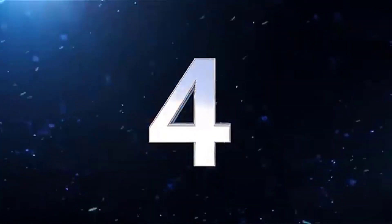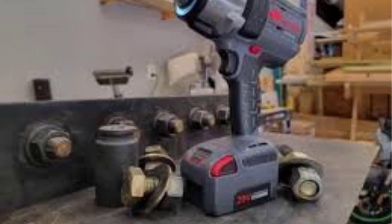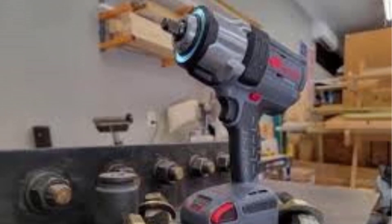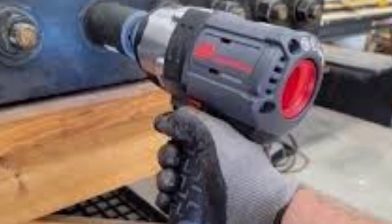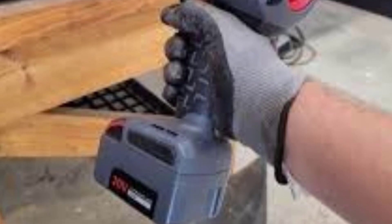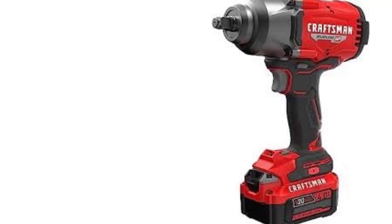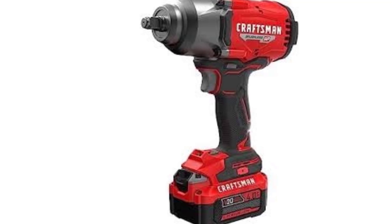Number 4: The Ingersoll Rand half-inch high-torque 20V impact wrench (W7152) is highly regarded for its combination of exceptional power, durability, and professional-grade performance. It's designed for heavy-duty automotive, construction, and industrial use. Key Features. Power: The W7152 delivers up to 1,000 ft-lbs of fastening torque and an impressive 1,500 ft-lbs of breakaway (nut-busting) torque, making it one of the most powerful cordless impact wrenches on the market. Brushless Motor: The brushless motor enhances efficiency, reduces heat, and extends both the tool's life and battery runtime, making it more reliable for heavy-duty sustained use.